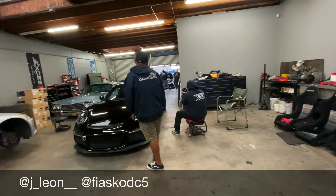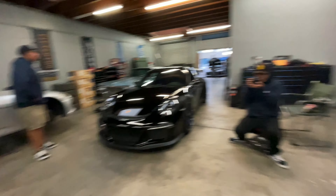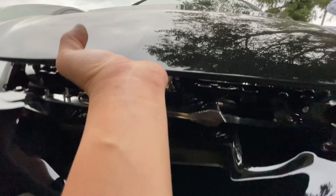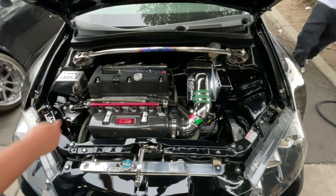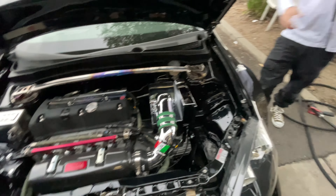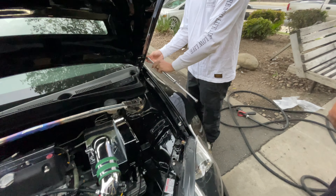Just dropped it off. Look at all those swirls — they should all be gone after this. I believe he's doing a stage 3 plus a ceramic coating. He's hooking it up. Be sure to hit him up if you guys need detailing, window tinting, or anything — he does commercial tinting too. Can't wait for the outcome.